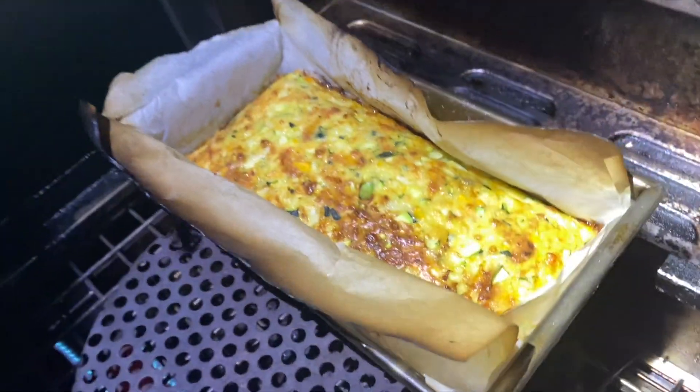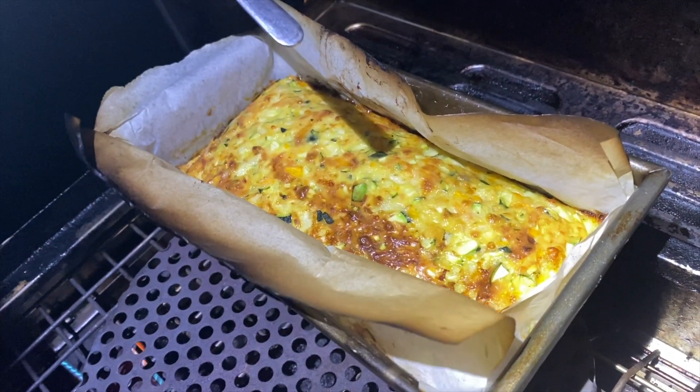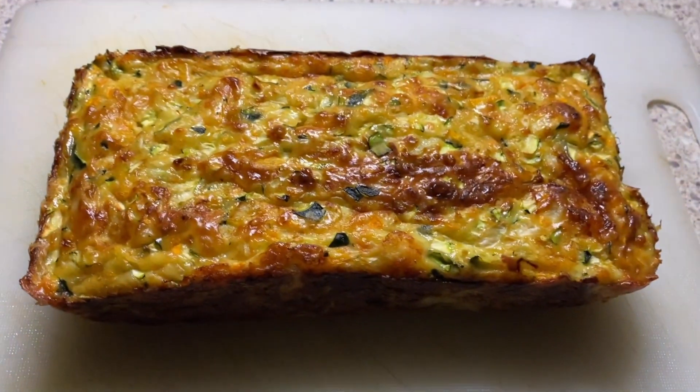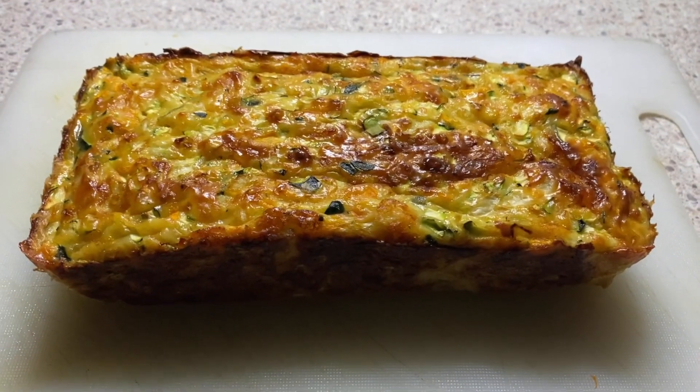Looking pretty good. Just stick the skewer in — perfect, that's cooked. Now we can start cooking our sausage rolls. How good does my zucchini slice look? I'm going to wrap that up and pop it in the fridge.